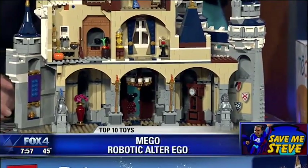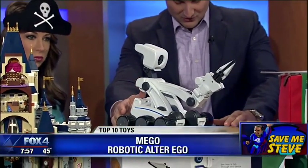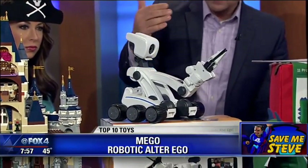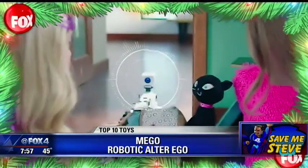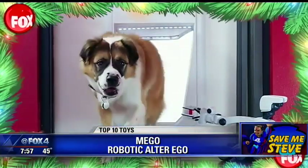Okay, this is Mebo — your alter ego. Really cool toy here. An intuitive app controls Mebo's movements. It's got a great point-of-view camera that streams live HD video. It has an articulating arm and a gripping claw, so you can actually have Mebo go around the house and do different tasks for you — maybe spy on your sister.